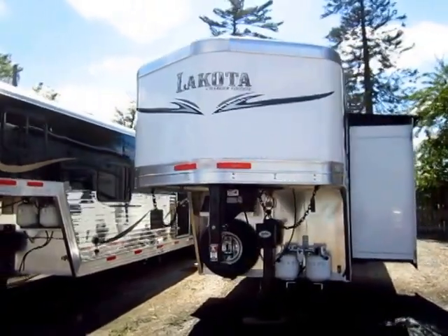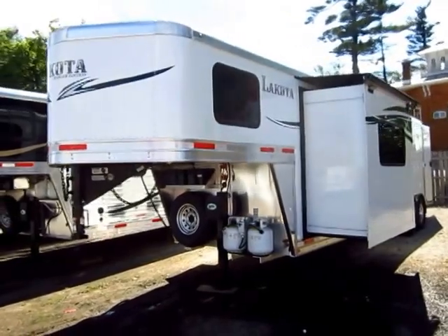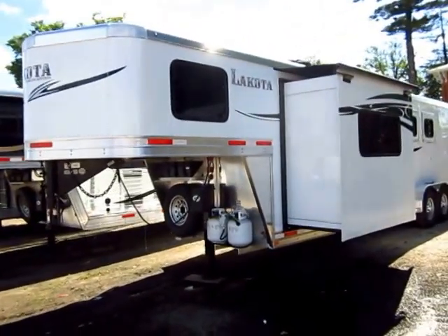Roughly 7 foot wide — I believe it's actually 6'9" wide, which is slick, because that means you can easily see around it in your vehicle. You don't need big towing extensions or anything like that.